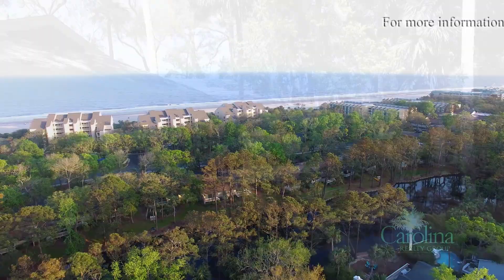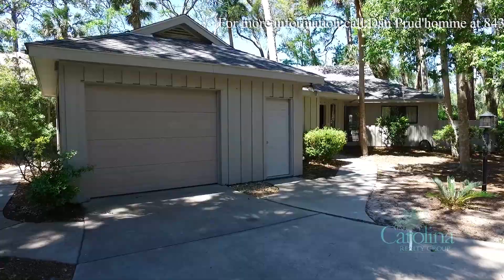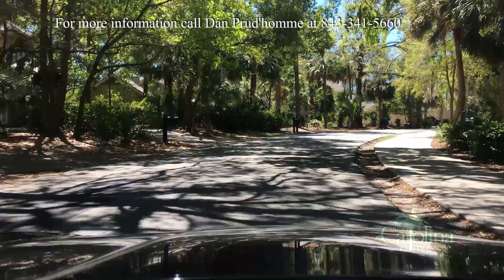On a corner lot within walking distance to the beach, you'll find a three-bedroom, two-bath house for sale at 8th St. George Road in the Inverness neighborhood of Palmetto Dunes on Hilton Head Island, South Carolina.